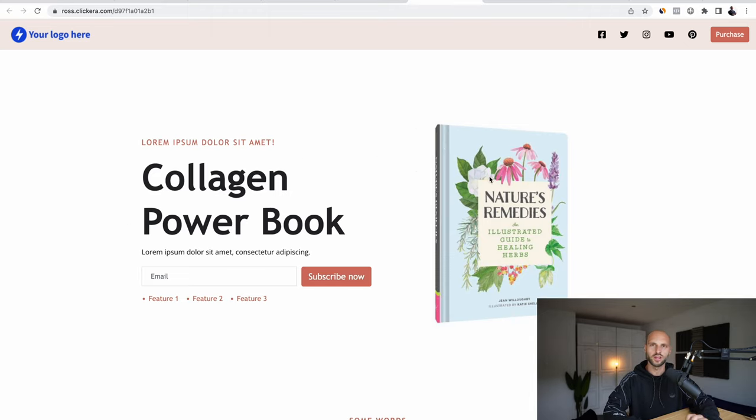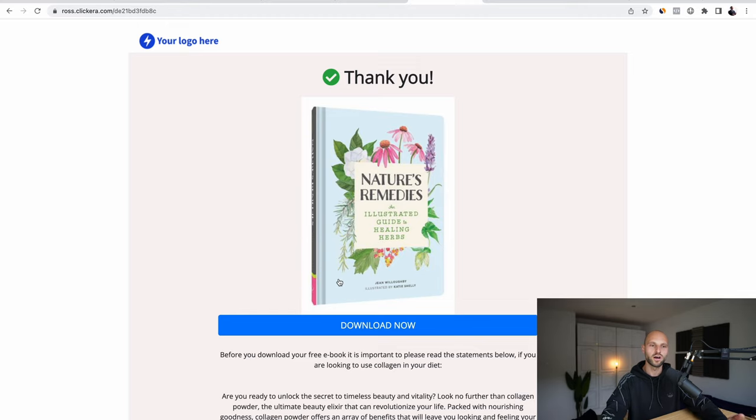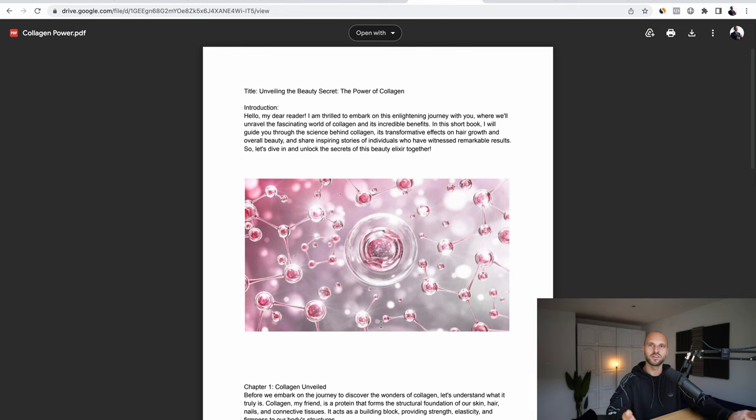I need to say somewhere 'free ebook' and 'collagen powder'. To get the ebook they need to leave their email address. I'll enter a test email and click 'Subscribe' — now we should be redirected to our thank you page. From here people can click the 'Download Now' button. When they click it — boom — they're redirected to Google Drive and our book. They start reading the book and see very nice information about collagen and hair health.